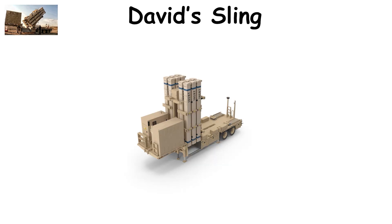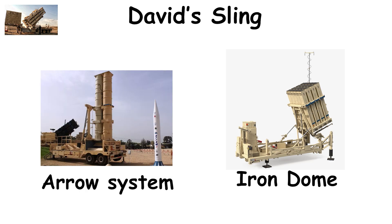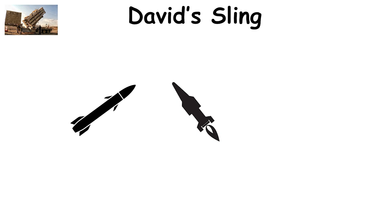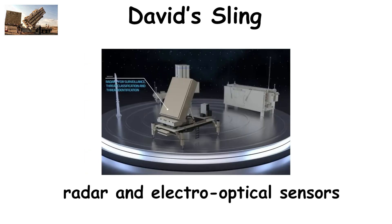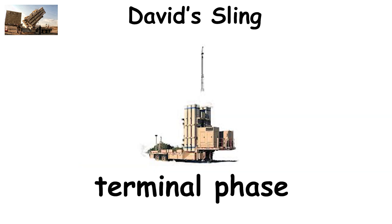Israel's David's Sling, operational since 2017, fills the gap between the short-range Iron Dome and long-range Arrow systems. It defends up to 300 kilometers and is designed to counter medium- to long-range rockets, cruise missiles, and short-range ballistic missiles. The system uses Stunner interceptors — advanced missiles equipped with both radar and electro-optical sensors — allowing real-time course correction and multi-angle attack paths. It primarily engages targets during the terminal phase but can also intercept threats in the mid-course stage if detected early enough.